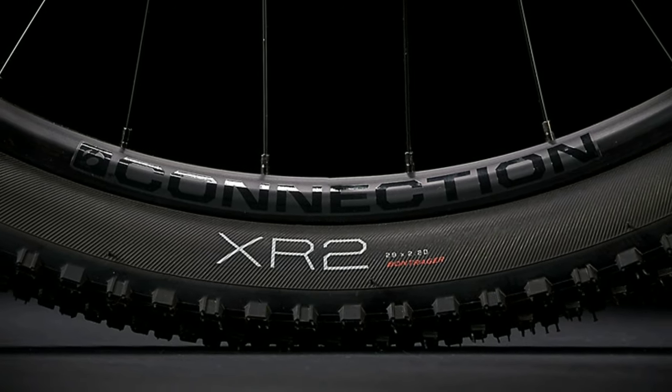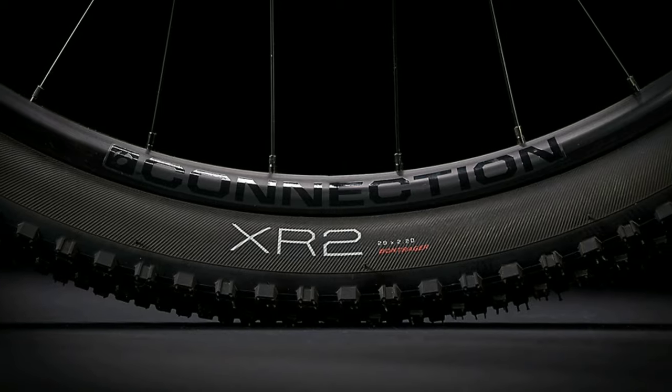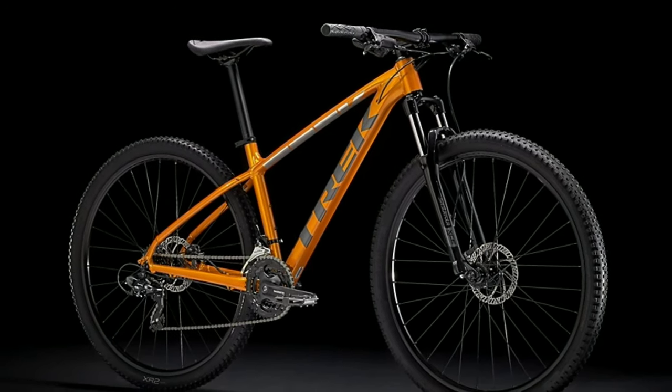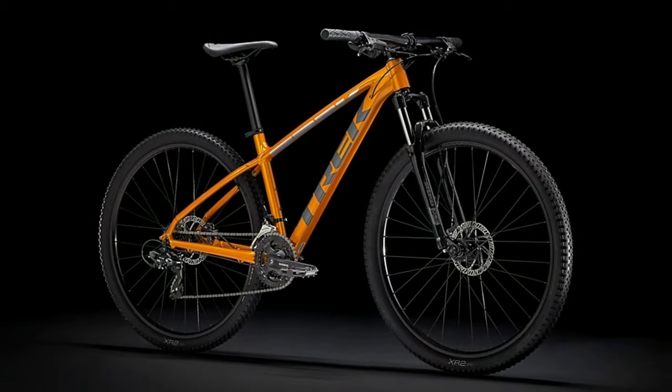You get Bontrager tires which are available in 2 tire sizes — 27.5 inch and 29 inch. Track Marlin 5 2021 will cost you around 38,000 online.